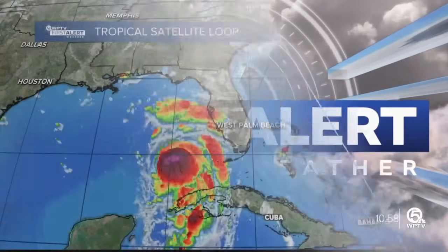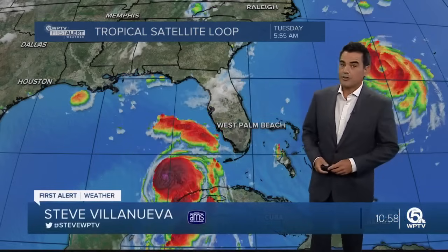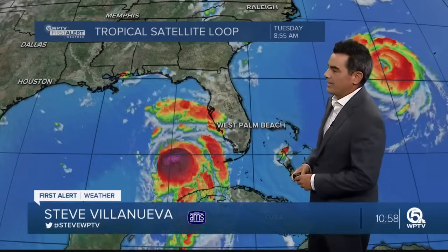Welcome to the show. Let's get right to first alert meteorologist Steve Villanueva with the latest on the forecast and Dahlia's track. We're over here tracking hurricane Dahlia as of 11 a.m. Dahlia is a little bit stronger now, producing winds of 85 miles an hour. It did become a hurricane earlier today.